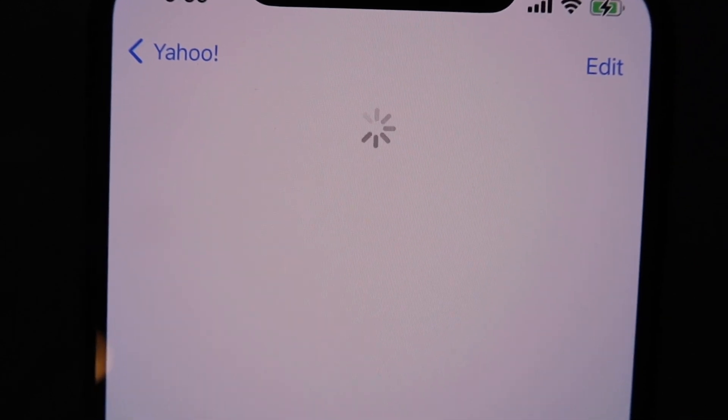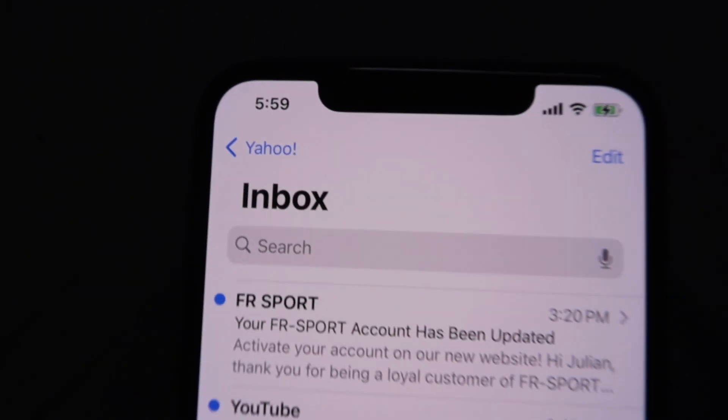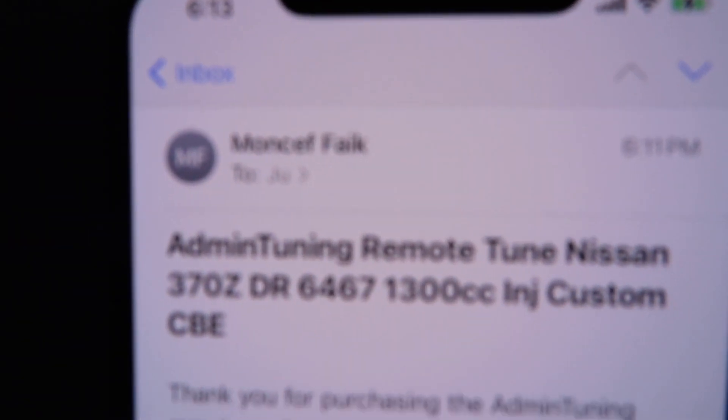I keep finding myself refreshing my email because that's how admin will send you tunes. It's 5:51 and my tune is scheduled for around six, so just a couple minutes — but the anticipation is killing me. I'm sure you guys can imagine if you've ever gotten your car tuned. Super anxious — I couldn't really sleep last night honestly. There we go, finally got the email! We're gonna head to the car right now, I got the laptop and the cable.